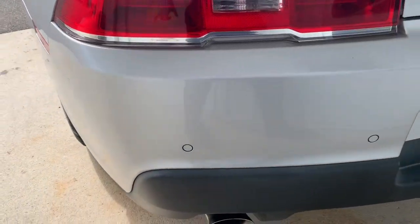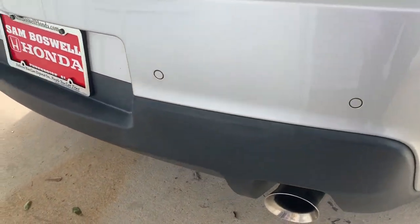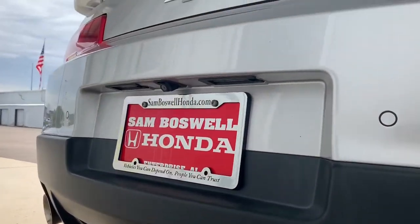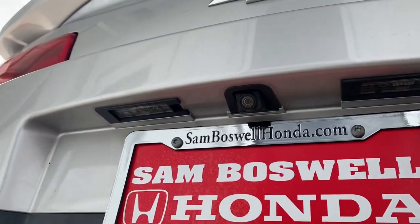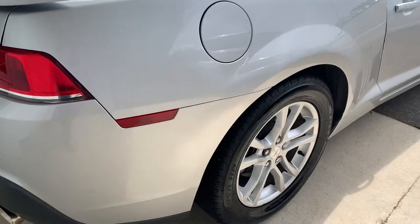You will have the parking sensors here on the vehicle. And a backup camera.